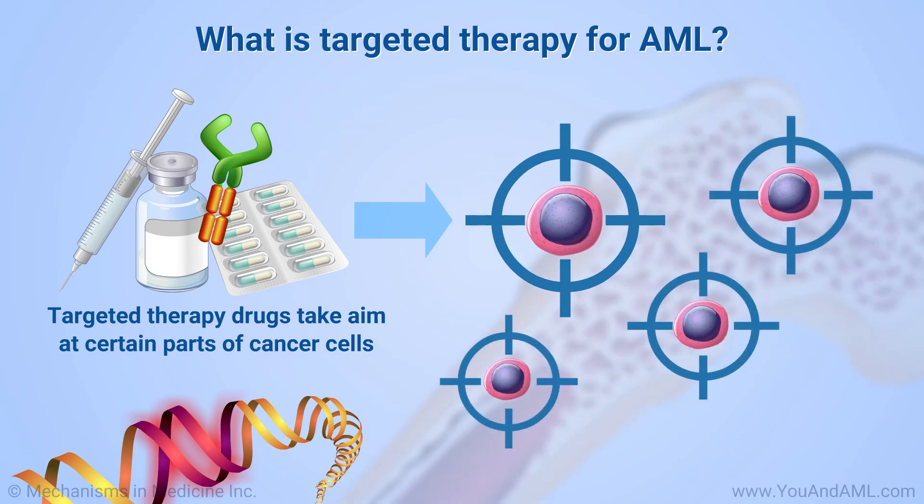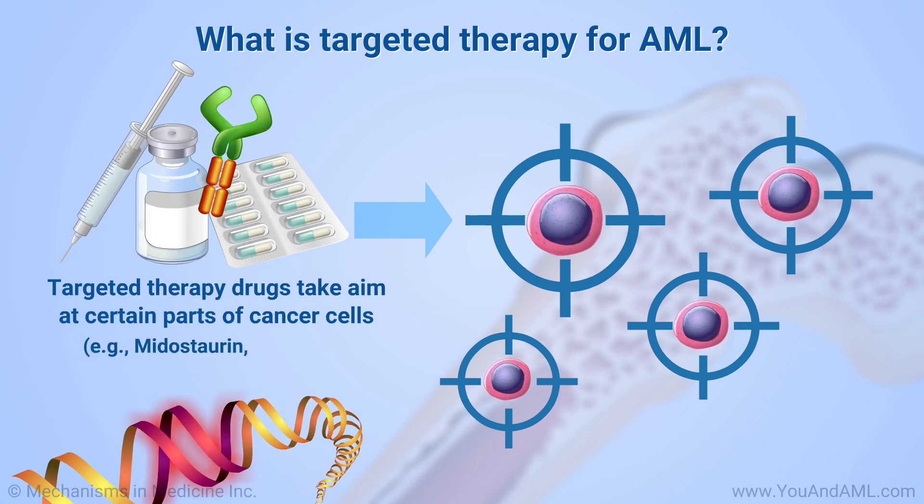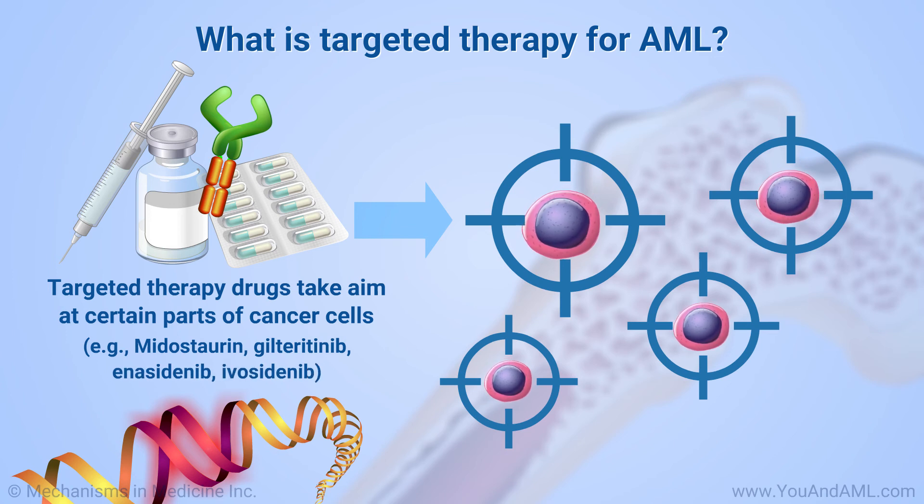Targeted drugs usually don't work unless a patient's cancer has the specific abnormal gene that the drug targets. Midostaurin, gilteritinib, enasidenib, and ivosidenib are examples of targeted therapies for certain types of AML.